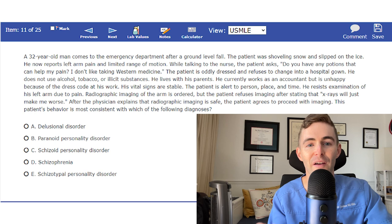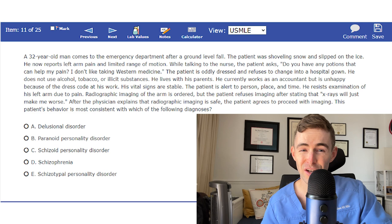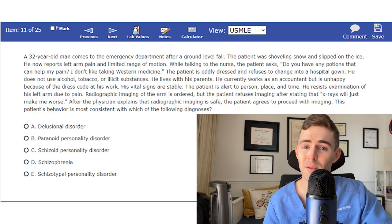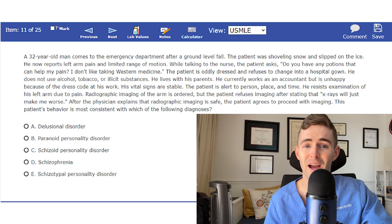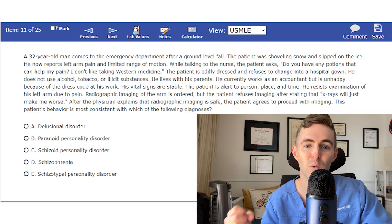Since my specialty is psychiatry, we're going to do a psych question. A 32-year-old man comes to the emergency department after a ground-level fall while shoveling snow. He reports left arm pain and limited range of motion. He asks the nurse for 'potions' for his pain and doesn't like taking Western medicine. He's oddly dressed, refuses a hospital gown, doesn't use alcohol, tobacco, or illicit substances, lives with his parents, and works as an accountant but is unhappy about the dress code. His vitals are stable, he's alert to person, place, and time, and he resists examination due to pain. He initially refuses x-ray imaging stating 'x-rays will just make me worse,' but after the physician explains imaging is safe, he agrees. This patient's behavior is most consistent with which diagnosis? A) Delusional Disorder, B) Paranoid Personality Disorder, C) Schizoid Personality Disorder, D) Schizophrenia, or E) Schizotypal Personality Disorder.